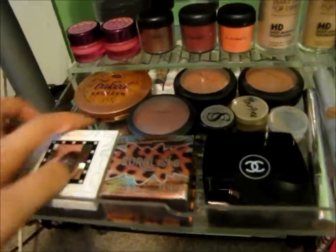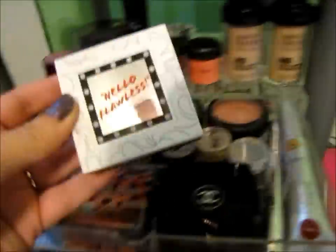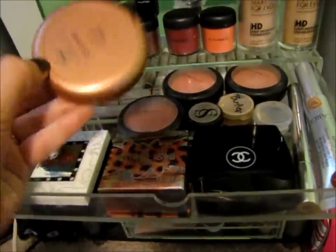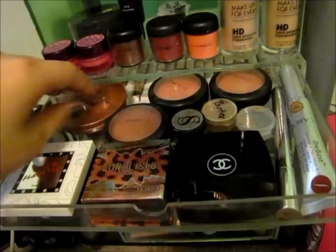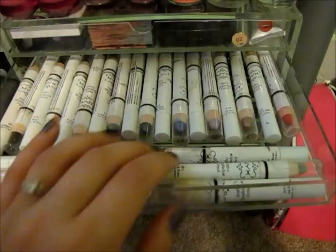Coralista is in there too. This is my favorite foundation — you can put it on as sheer or as opaque as you want. This is the only bronzer I will probably ever use: it's the baked bronzer by Urban Decay.